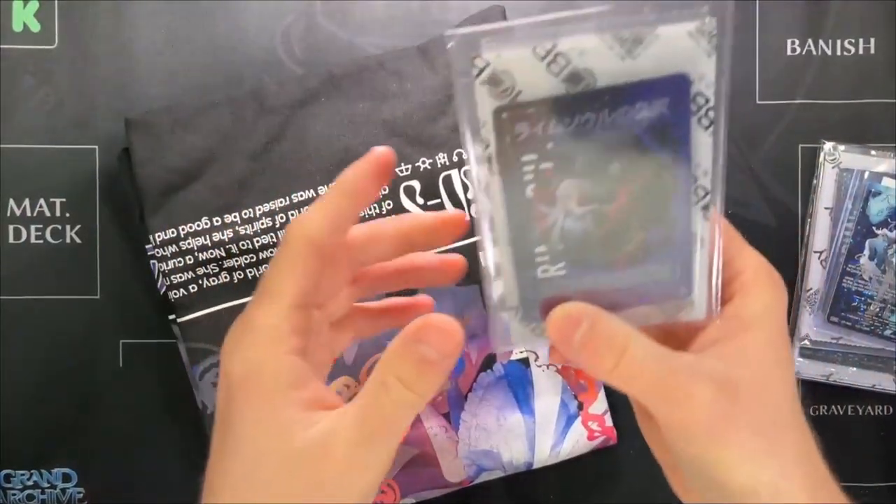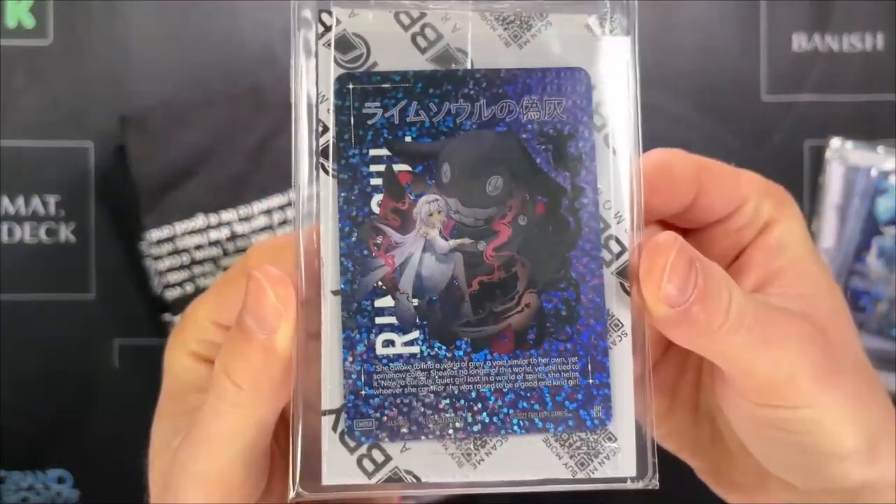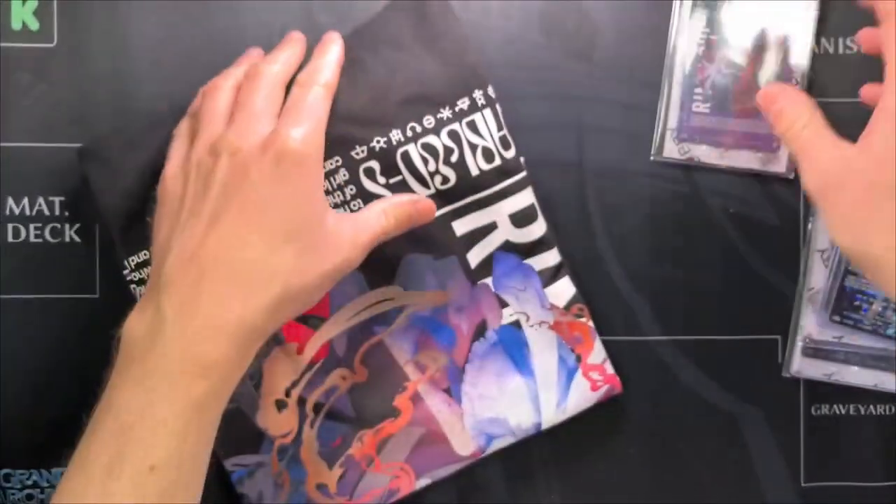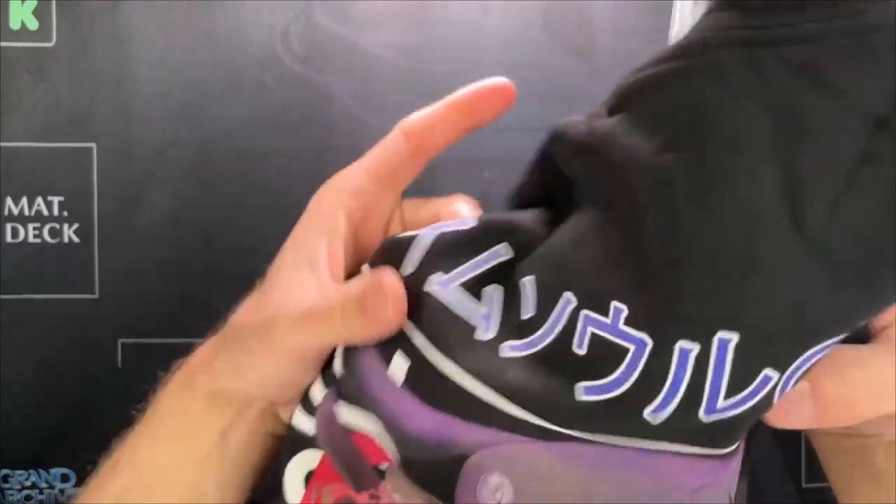This is a game that is not messing around with the design and just the product overall. Look at that card — I have nothing else to say. Just showing you the card, let the card speak for itself.